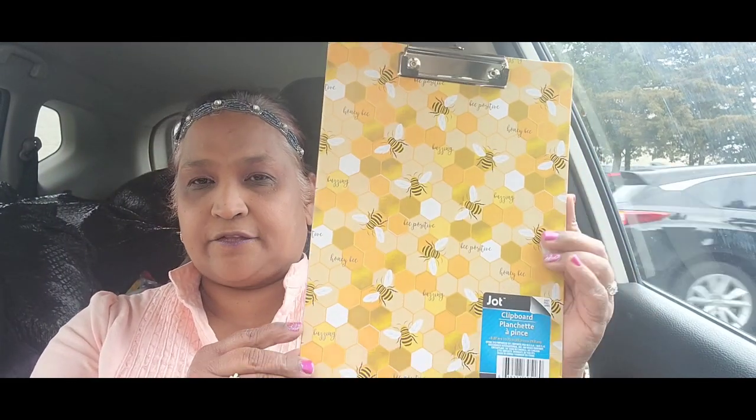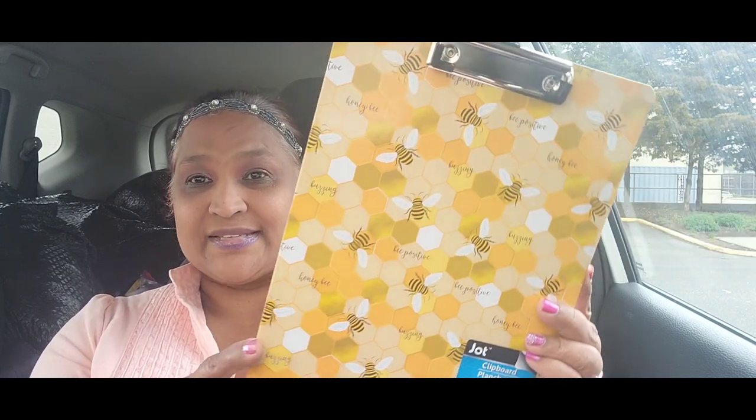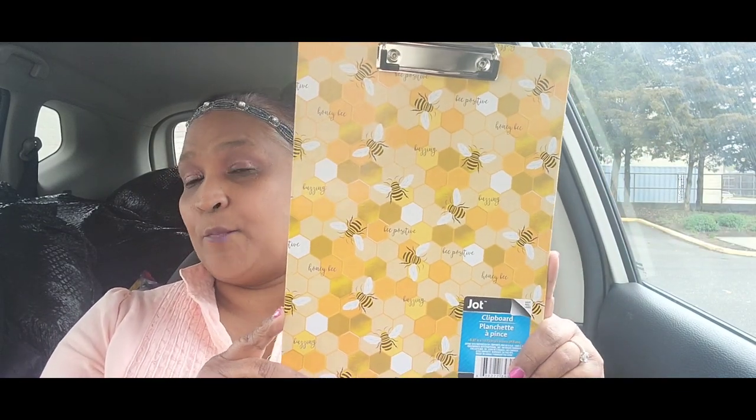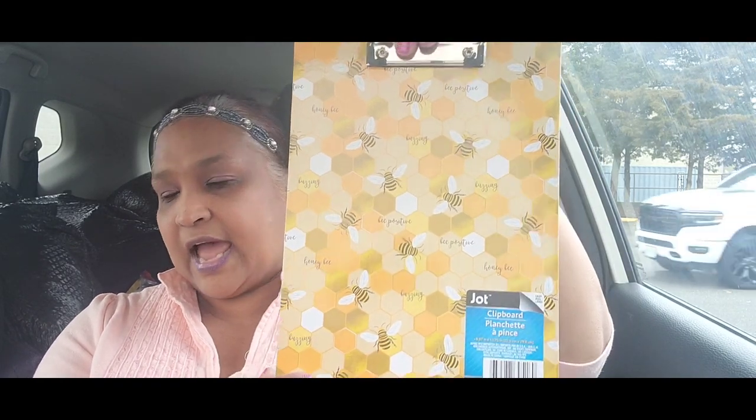The other thing I picked up — I had been hunting for this. It has a bee on it, says 'Honey Bee' and 'Bee Positive.' You pick this up if you're a positive person who loves bees. I got these, and then the bee bags and bee boxes, so they make a beautiful combo together.